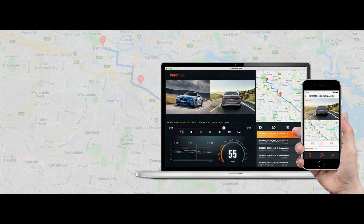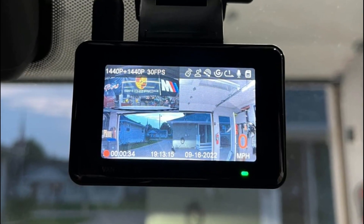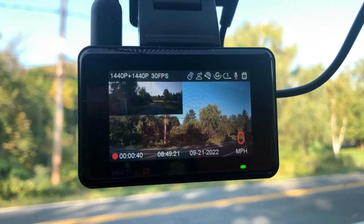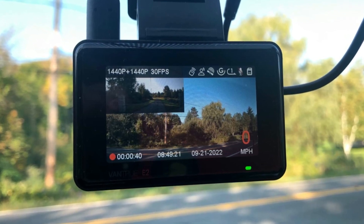GPS information such as speed, longitude, and latitude can be embedded in the video. You can view the tracks in the Vantrue app as well as in the Vantrue GPS player on your computer. When a collision is detected, the built-in G-sensor will instantly record and lock video to the event folder so you don't lose critical evidence you might need.